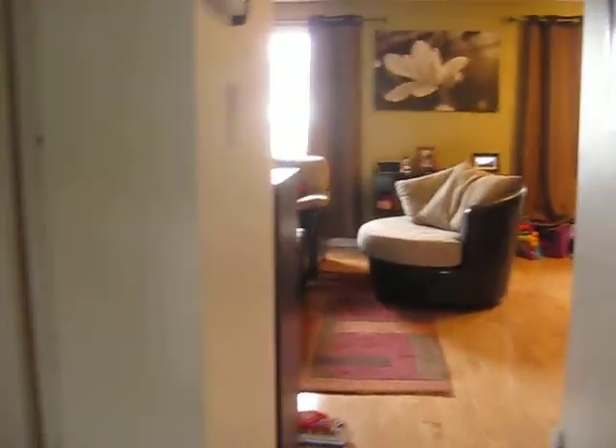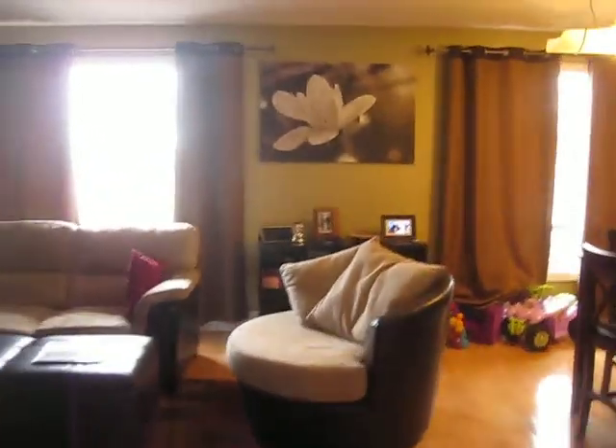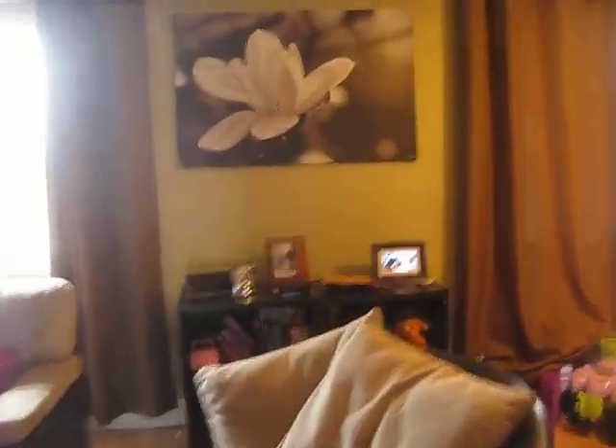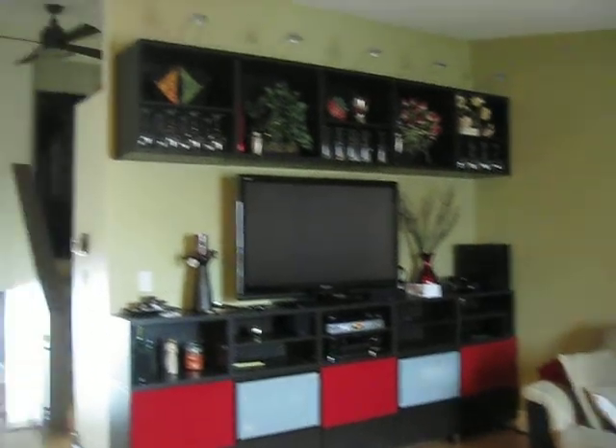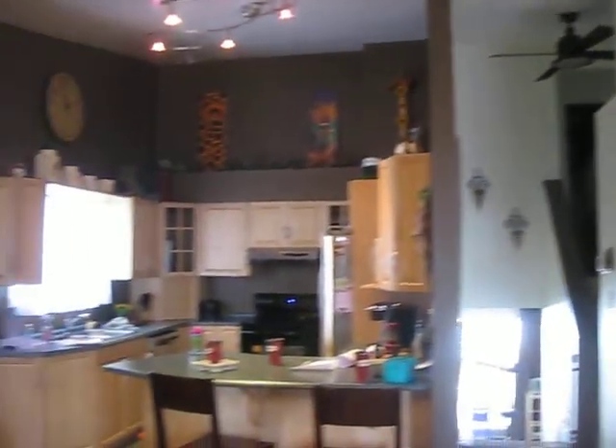Now we'll go upstairs, again passing the sunroom, going upstairs to the main area. Baby gate — little baby. This is my favorite room. It is our living room, dining room, and our kitchen all over here.